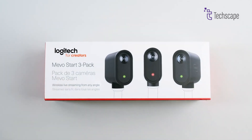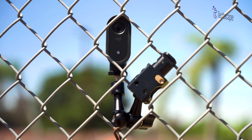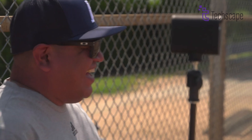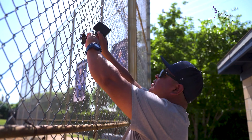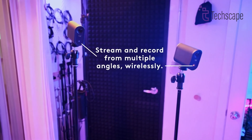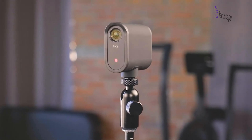The Logitech Mevo Start positions itself as a versatile solution catering to the demands of modern streaming, making it suitable for content producers, educators, and event coordinators. The Mevo Start is a distinct departure from the GoPro, especially for individuals contemplating an action camera for live streaming. Tailored specifically for this purpose, the Mevo Start could be an ideal solution for your needs. Equipped with a 1080p resolution camera, the Mevo Start delivers vivid, crisp, and engaging broadcasts. Its seamless integration with Streamlabs establishes it as a central tool for multi-streaming, allowing users to broadcast simultaneously across multiple platforms and expand their audience reach.